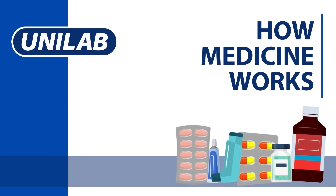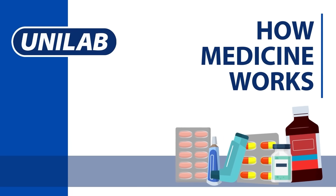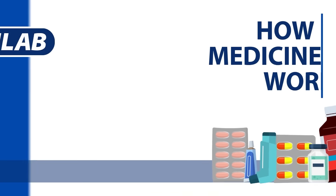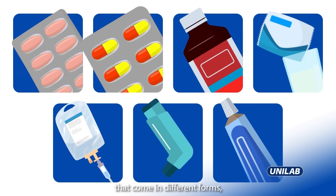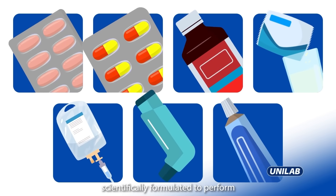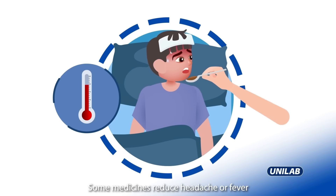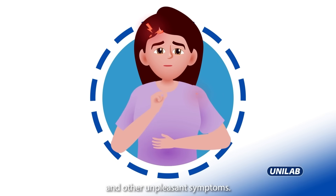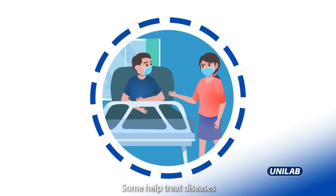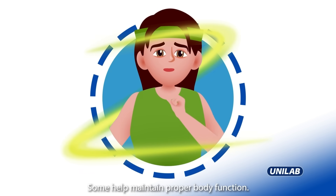In this series of Unilab's How Medicine Works, we explore the fascinating world of medicine and how different types work uniquely within our bodies to treat health problems. Medicines are drugs or chemical compounds that come in different forms, scientifically formulated to perform a specific action in the body. Some medicines reduce headache or fever and other unpleasant symptoms, some help treat diseases or manage chronic conditions, and some help maintain proper body function.